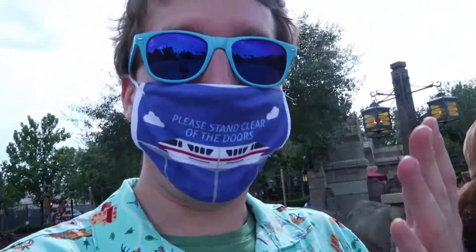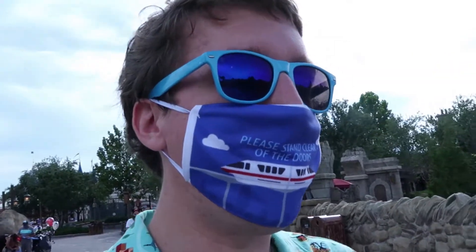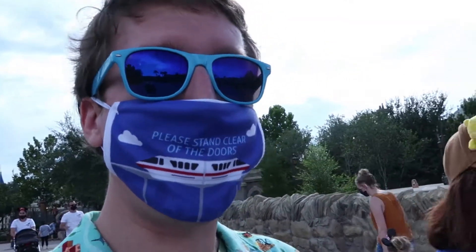One added benefit of coming here right now is that the lines for photo passes are basically nothing. We just did one where we were the only ones there, so the photographer was able to do like 15 different poses with us — it was pretty amazing.